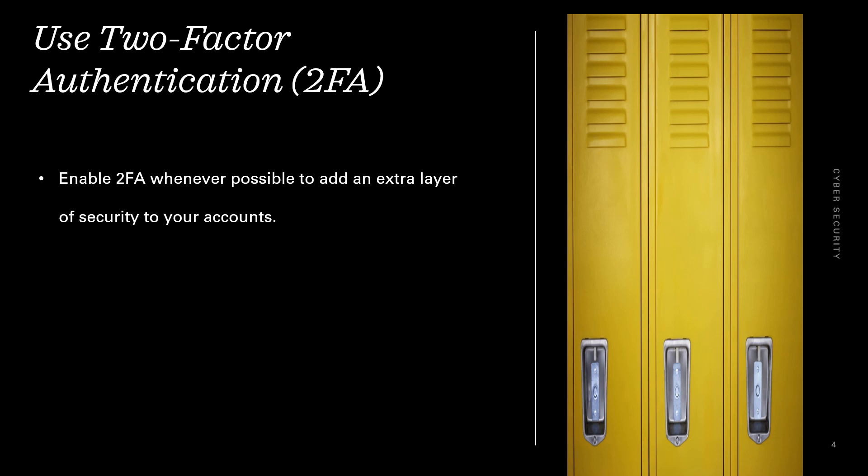Use two-factor authentication. Always enable two-factor authentication whenever possible to add an extra layer of security to your accounts.